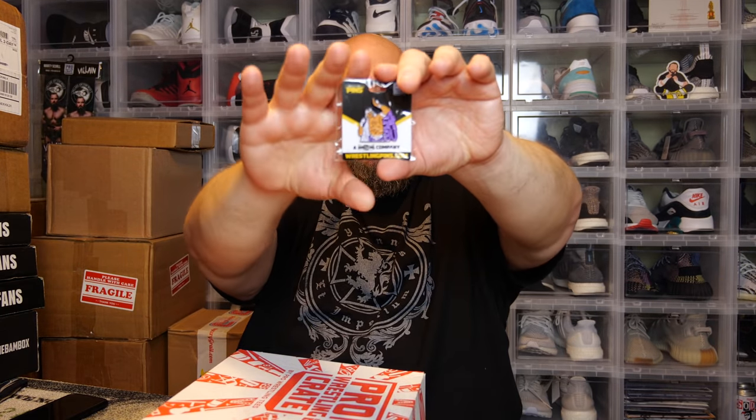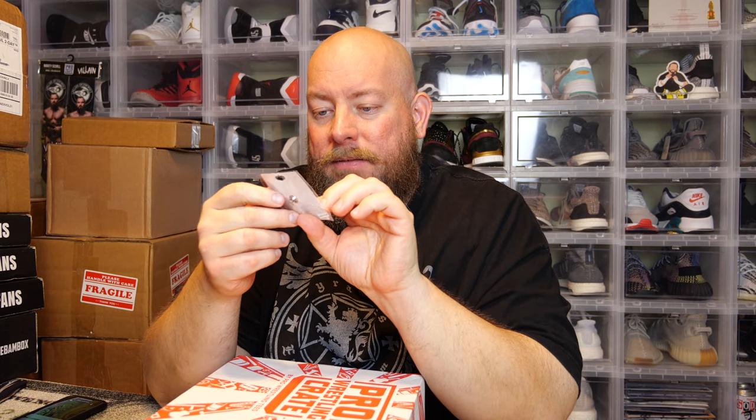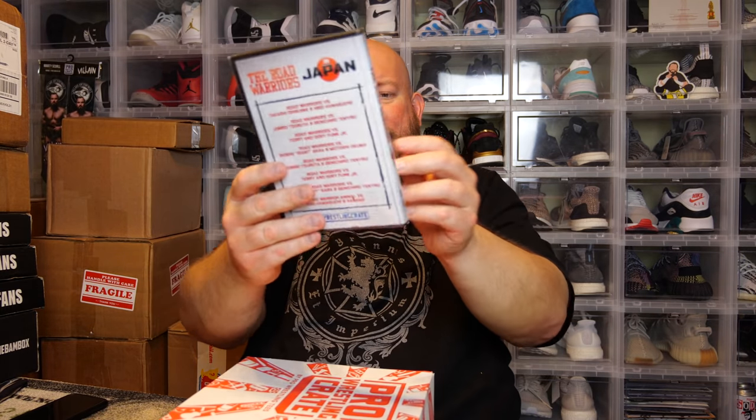Here's the monthly pin. This month we got Sabu! The pins usually have a possibility of a chase variant — it could be a different wrestler or different pose — but we got the standard Sabu pin this month. I don't collect pins so that will be for sale in my eBay store.